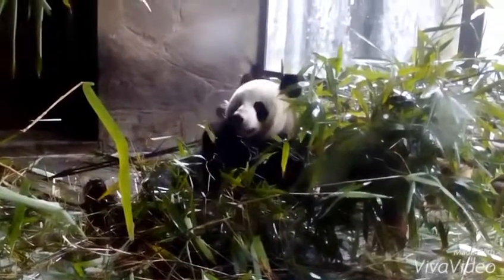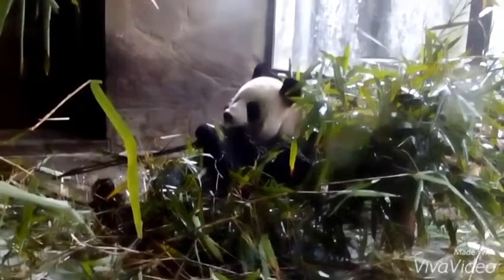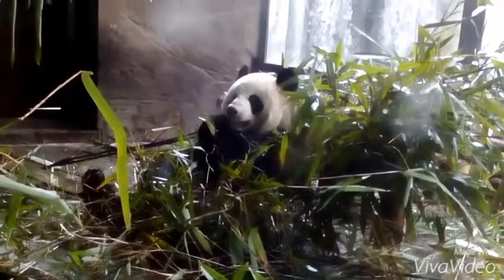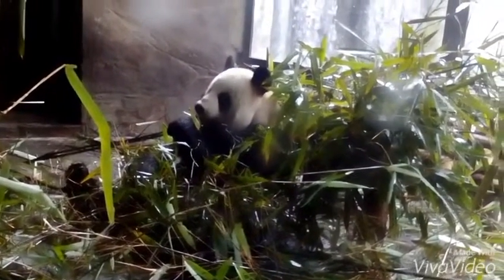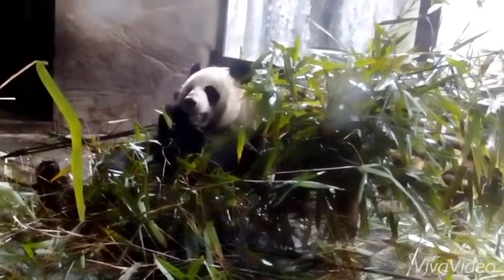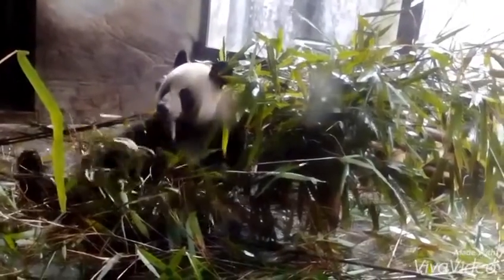They spend about 10 to 16 hours eating a day because bamboo is so nutritionally poor. They need to constantly eat to get all of the nutrients that they need, but half of their water comes from the bamboo so they don't need to drink all that often.